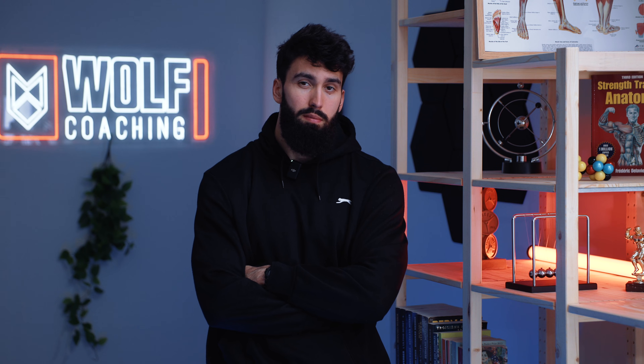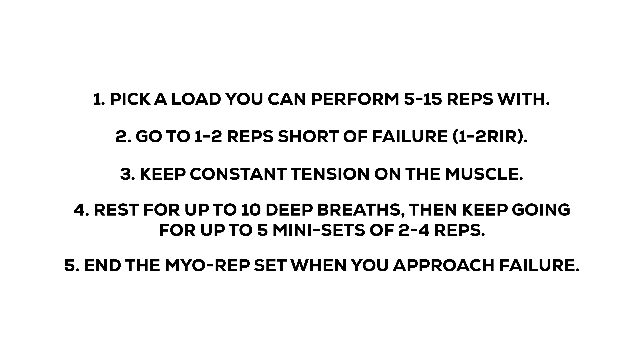Milo reps have gotten a lot more popular recently. But what are Milo reps and why should we care? The best way to find out would be to read what the creator, Borge Fagerli, has to say. Milo reps are when you perform a first set of typically 5 to 20 reps, then instead of taking your usual rest time of 1 to 5 minutes, you only rest about 10 to 30 seconds and perform mini sets every 10 to 30 seconds thereafter — essentially one big set for as many sets as you want.